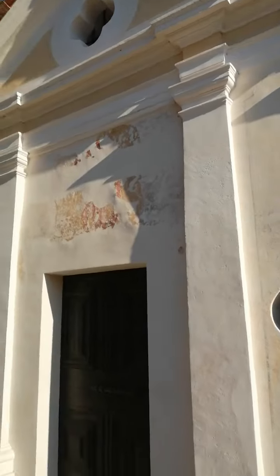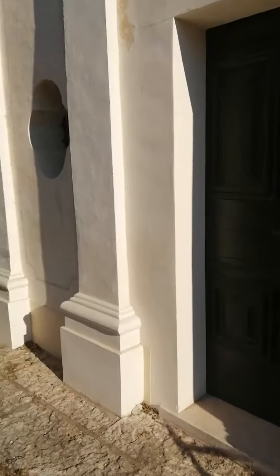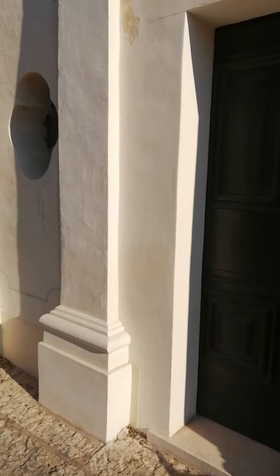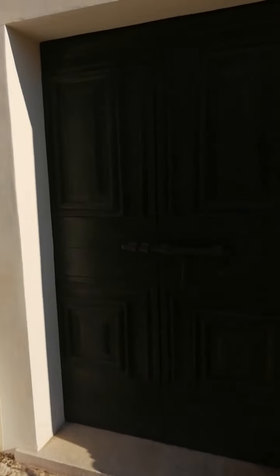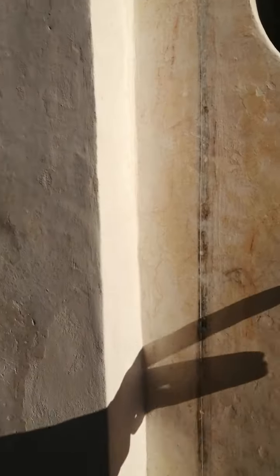They don't hold any services here anymore, but when I first came here in 2006 it was in a bad state. I repaired it all. What you've seen inside — it's the original paintwork. There's some wording I can't understand what it reads.